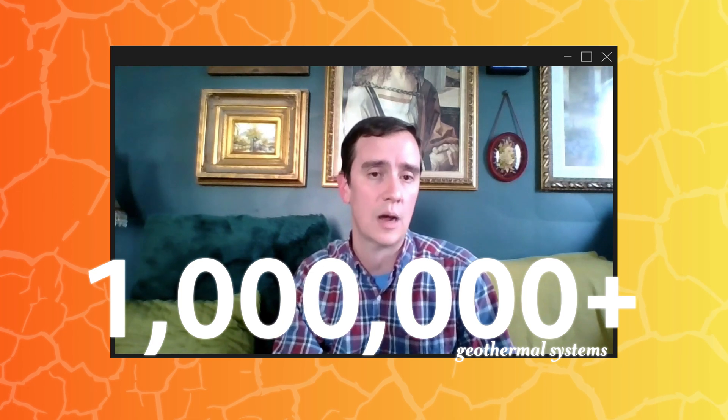Our assessment is that there are probably a little over a million of these systems in operation, and the Department of Energy calculated the equivalent of two million U.S. homes on geothermal. Their vision for the future of this technology is to see it deployed in the equivalent of 28 million homes by 2050 — a 14-fold increase in the next 30 years. In my mind, this isn't optional. It's something we have to do. The question is, how fast can we get there?